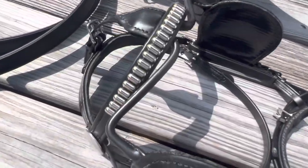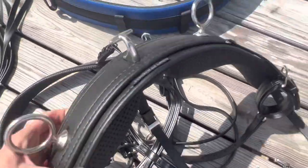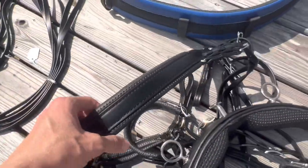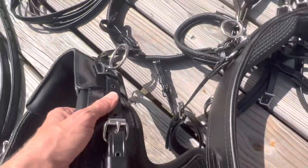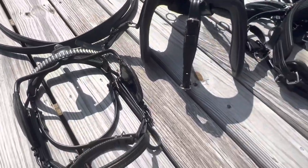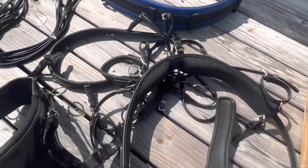So this is it — absolutely gorgeous, all the details, and I look forward to trying this on Jasper soon. I'm also waiting on my cart and a bit, and then we're going to be ready to drive. Super excited and very happy with my choice of harness, both with the company and the model I chose. Stay tuned for upcoming videos where you can see this thing on Jasper. Until next time, happy trails!